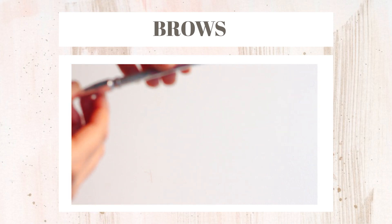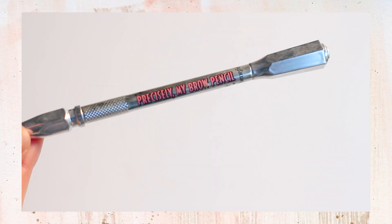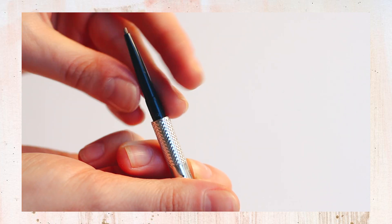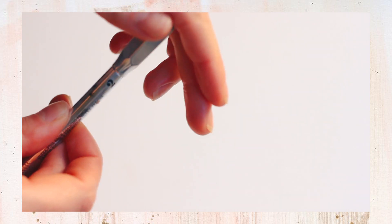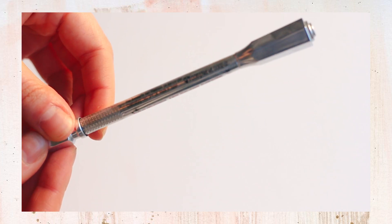For brows, I have one product and that is the Benefit Precisely My Brow Pencil and I love this. It has a super fine tip which makes it really easy to draw in all of the little details of your eyebrows, and then on the other side it has a spoolie, which is really convenient. So it's all I need for my brows — I don't use a gel, just this one product.